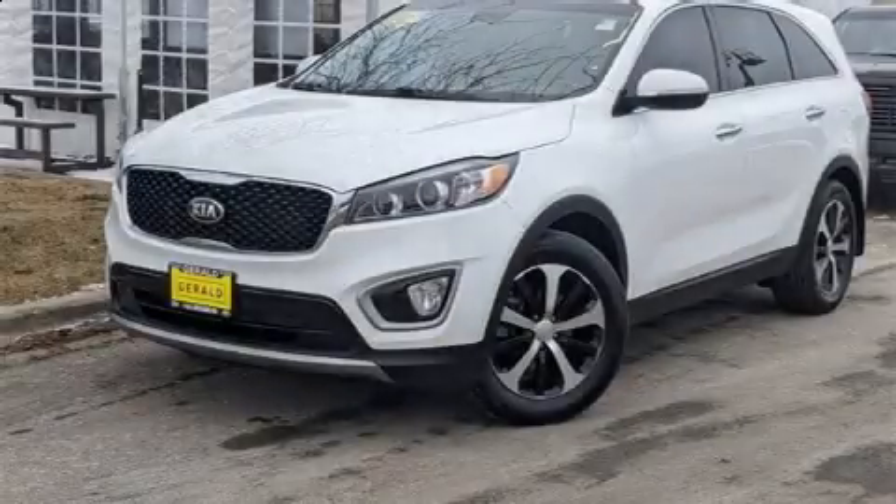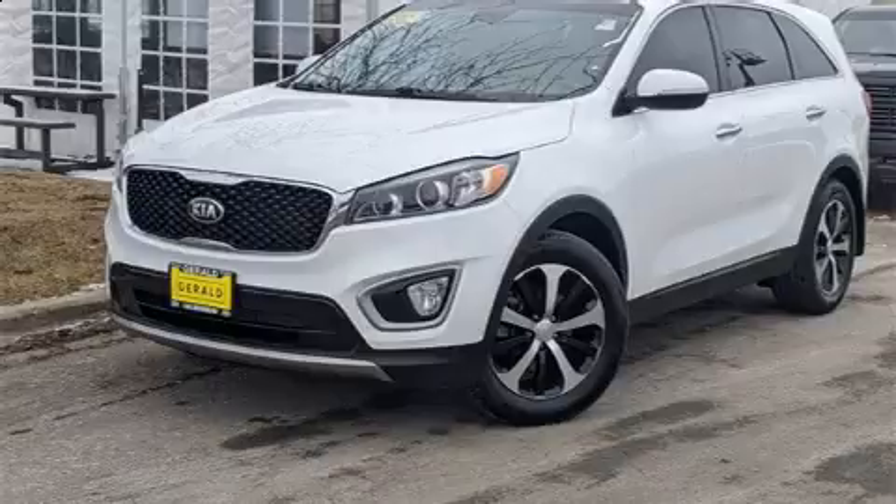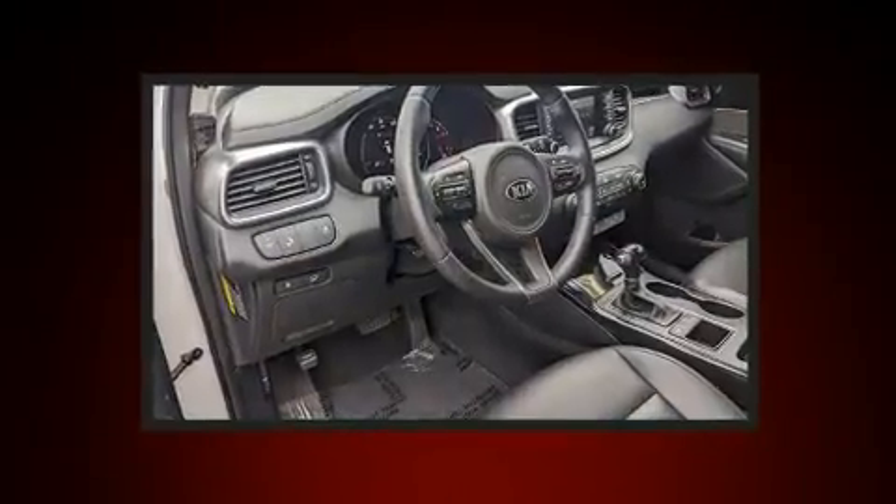Come test drive this 2018 Kia Sorento. It features an automatic transmission, front-wheel drive, and a 3-liter six-cylinder engine.